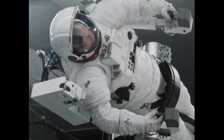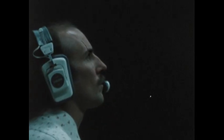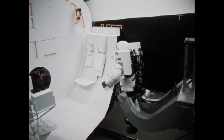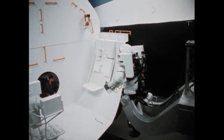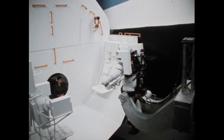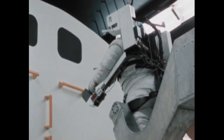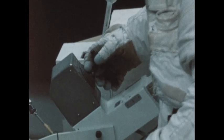The Manned Maneuvering Unit is the culmination of more than a decade of research and development by Martin Marietta Aerospace. Adopted by NASA as standard space shuttle equipment, the MMU gives astronauts the ability and freedom to move around outside the orbiter. The backpack unit is propelled by small nitrogen gas jets that are controlled by the astronaut pilot through controllers on the ends of the unit's arms.